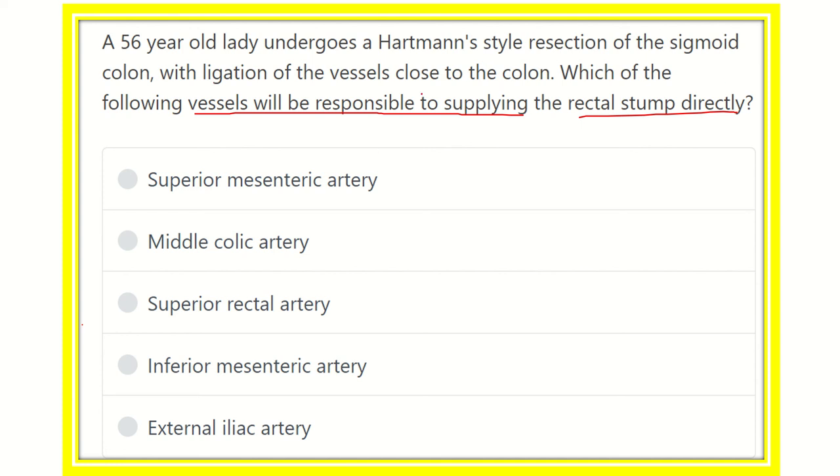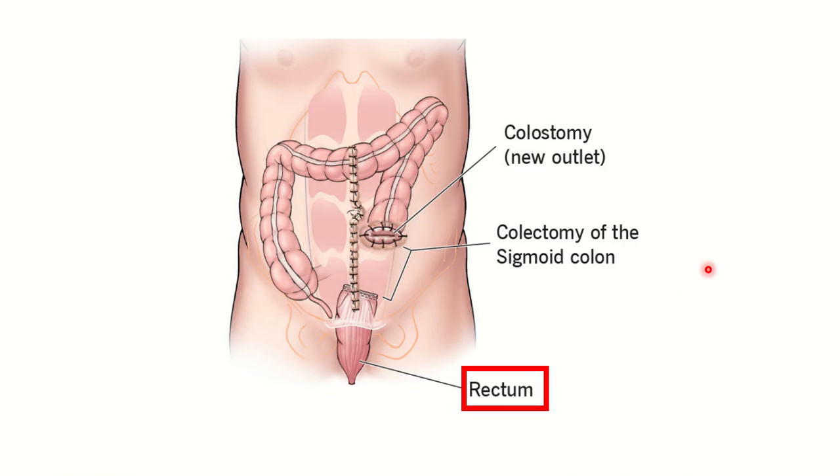This patient undergoes the Hartmann-style procedure or resection of the sigmoid colon, and a rectum is still present. So we have to find out the blood supply of the rectum. The options are: superior mesenteric artery, middle colic artery, superior rectal artery, inferior mesenteric artery, and external iliac artery.